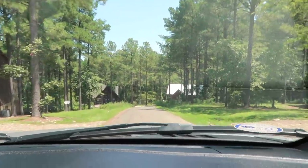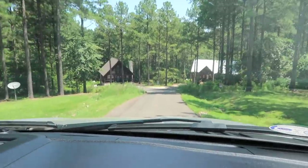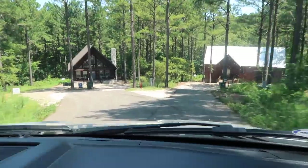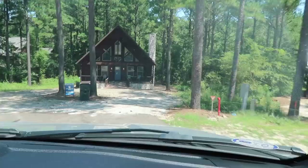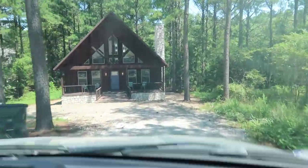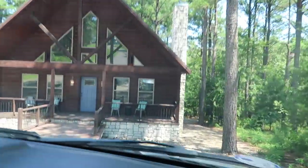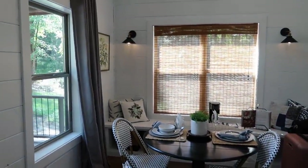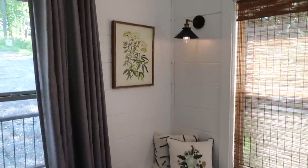We've been out for the morning and Riley wants to show how the cabin is down this big hill. And here she is - so pretty.